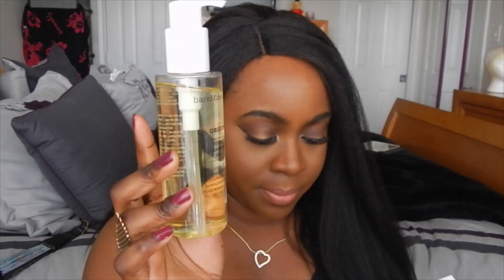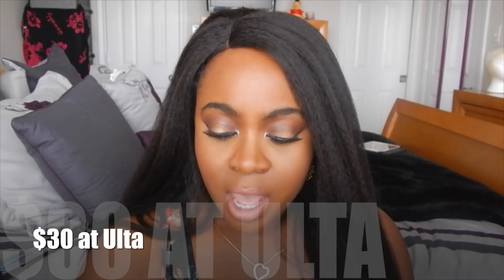It comes in this kind of bottle — six fluid ounces. I forgot the price but I'll put it on screen for you guys. It says it's a delicate blend of bilberry, borage, cucumber, and sunflower oils, plus mineral-rich sea salts.